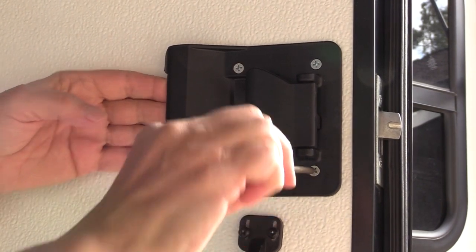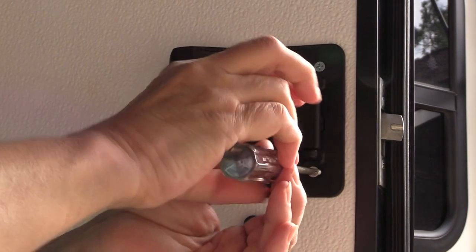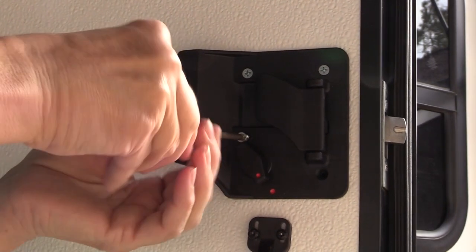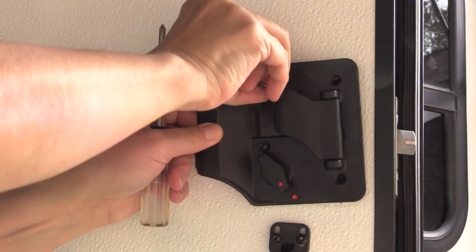Let's install. Remove the existing lock with a simple Phillips head screwdriver — four screws.